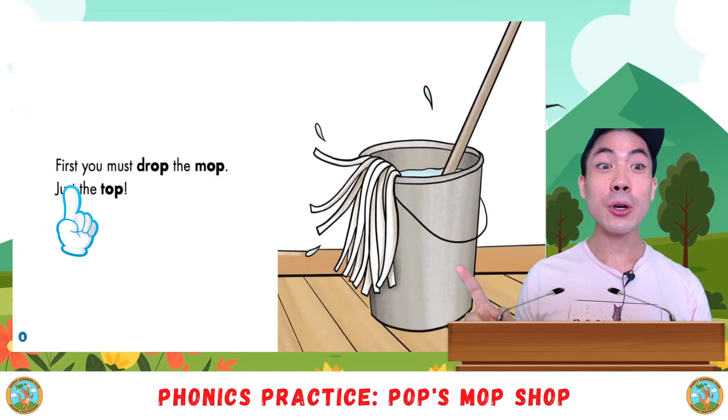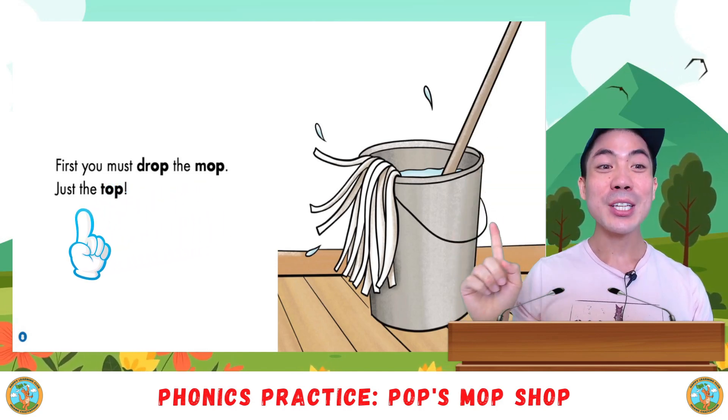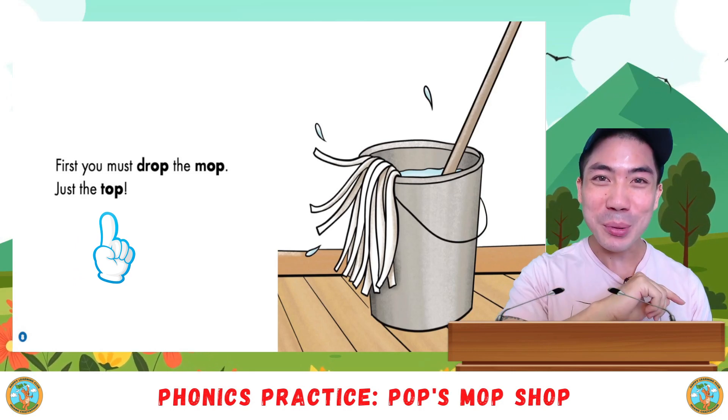First, you must drop the mop. Just the top. Your turn.